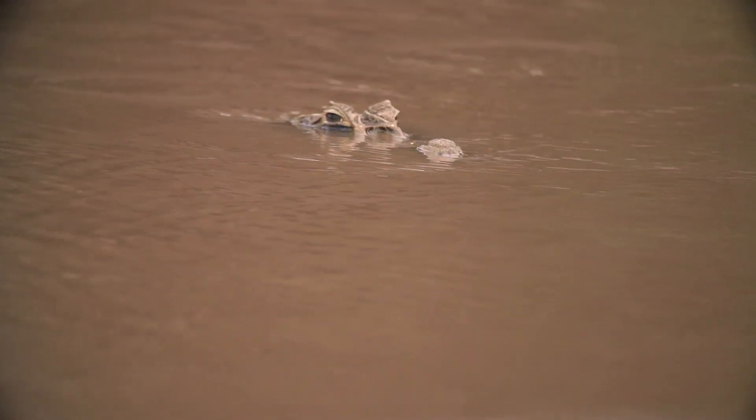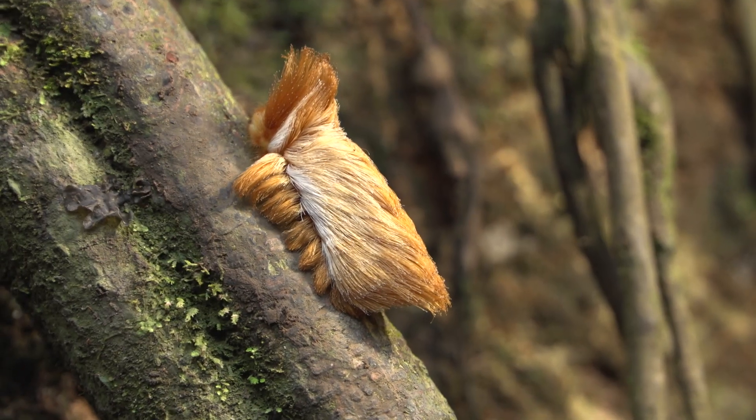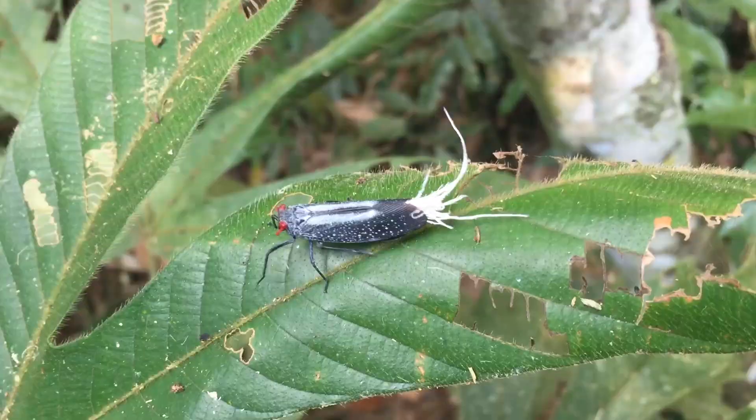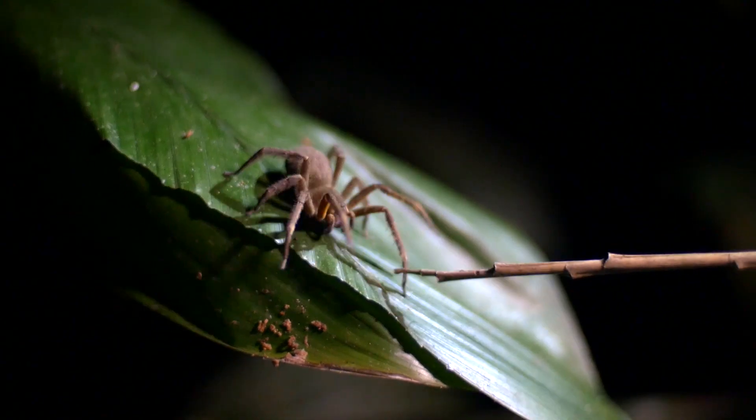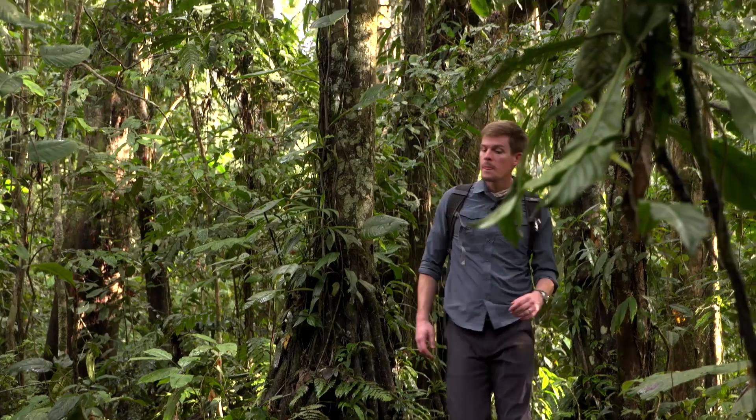Hey smart people, Joe here. When I went to the Amazon rainforest last year, I knew I would see things I'd never seen before. And boy, did I. But it's also one of the few places on earth where you can see something no one has seen before. And that's exactly what happened to us in Peru.